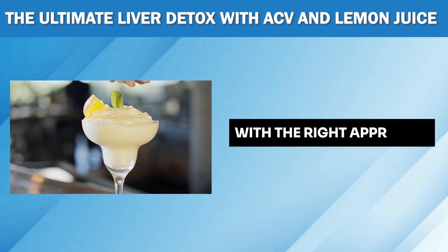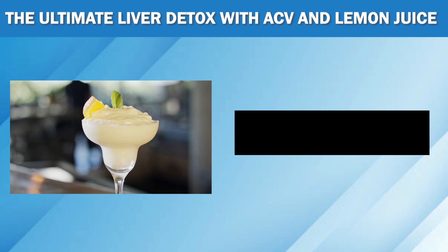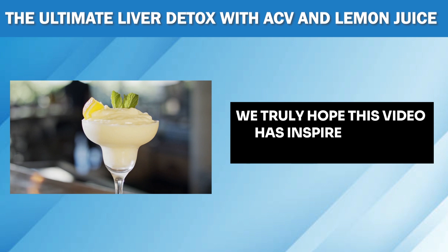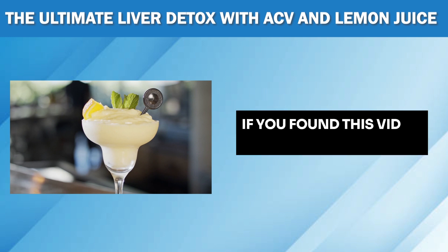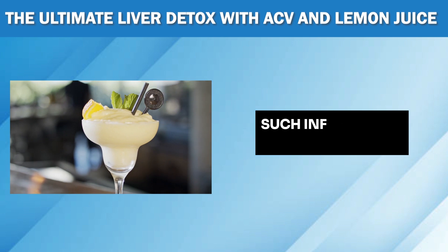With the right approach and a touch of these superheroes, you can keep your liver healthy and functioning at its best. We truly hope this video has inspired you to explore natural ways to support your liver health. If you found this video valuable, please don't forget to give it a thumbs up and subscribe to our channel for more such informative content.